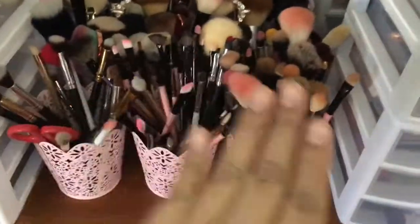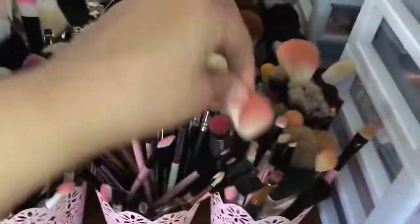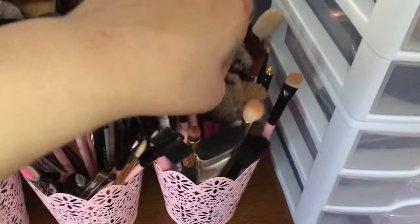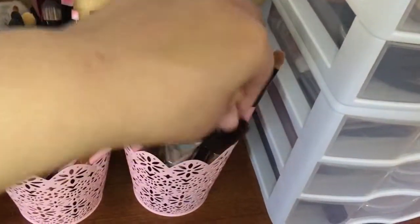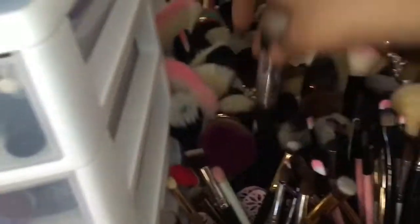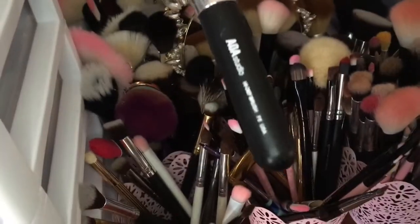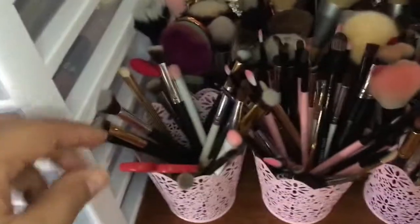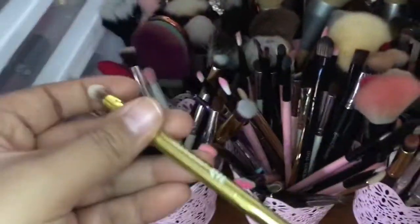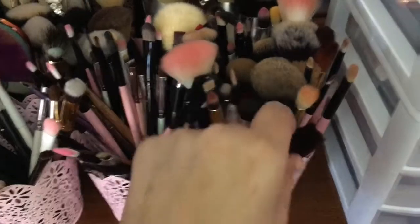Then I have brushes. The pink brushes I got from Amazon. I got some from Real Techniques, Wet n Wild, Sonia Kashuk, Crown Brushes. I have Eco Tools, BH Cosmetics, Miss A brushes, Claire's brushes, the Urban Decay ones in here, and then I have the Anastasia brushes right here.